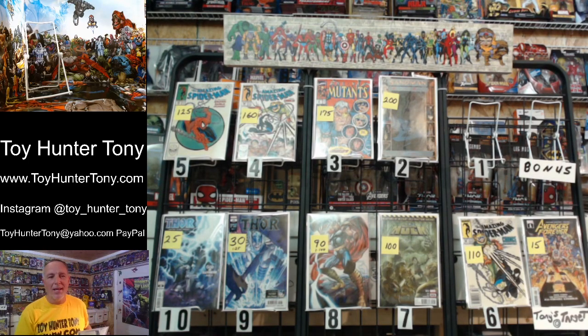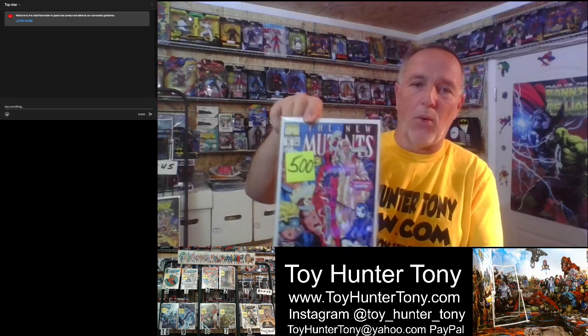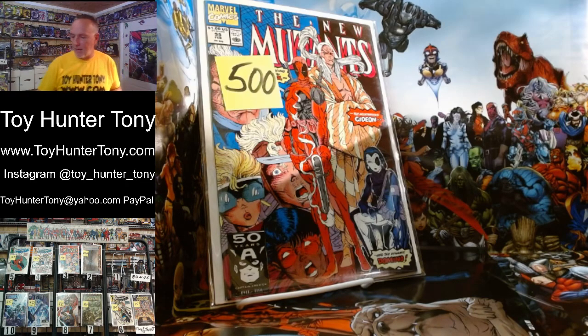Number one of this week's top ten hot comic books — look at this. This is New Mutants issue number 98. This is the first appearance of Deadpool. This is a really clean copy and it's the direct edition. It goes between $400 and $600, and that is a really good get at that $500 price point. If these do not sell, then come June 11th I'm going to have them get signed by Rob Liefeld.